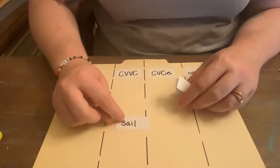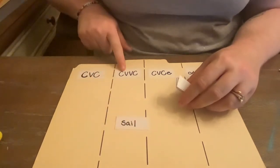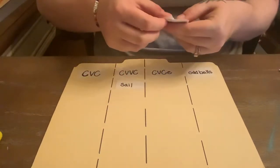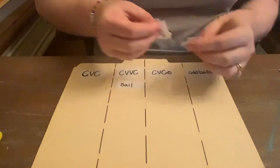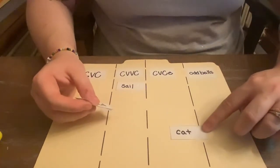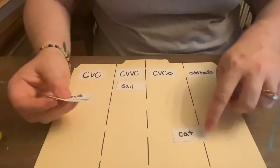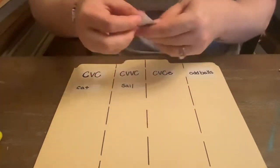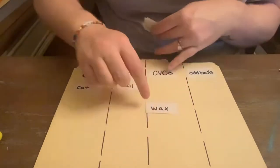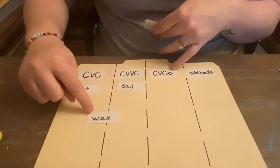So we have consonant, vowel, vowel, consonant — C, V, V, C. So sail goes here. We have cat — that's C, V, C. So we have C, V, C.